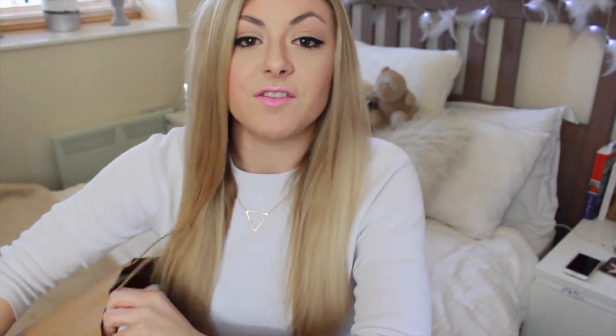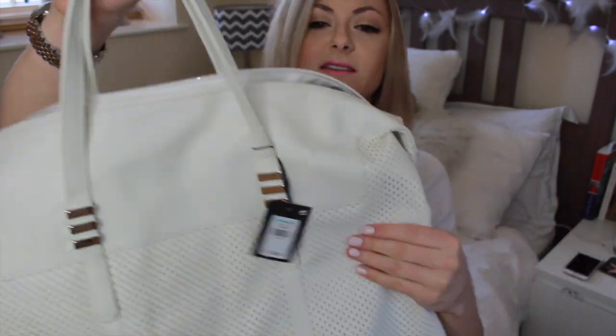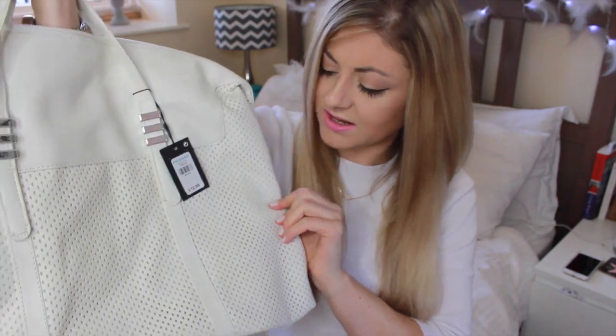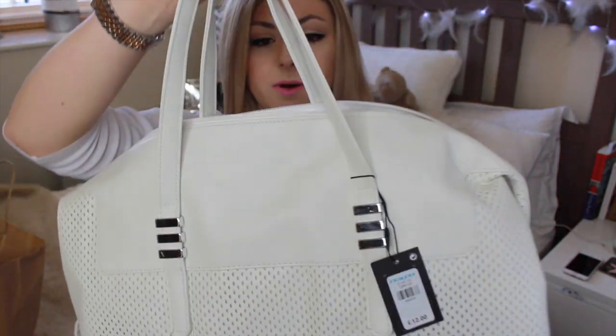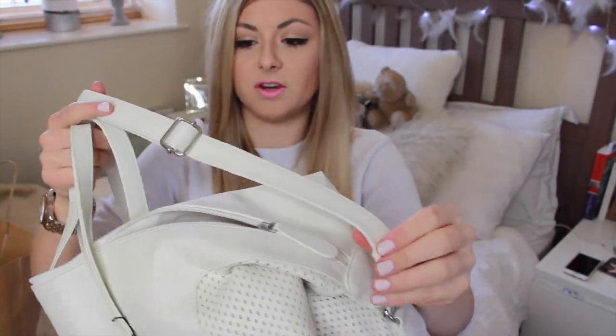So let's jump in and I'll show you what's in this bag. The first thing, which pretty much takes up the whole bag, is another bag. It's this really big kind of white overnight sort of weekend bag and it's got all these sort of like diamond cutouts in it. It was £12 and it's just got the silver detailing here, two handles and then also one that you can put over your shoulder, and you can expand it as well and the strap clips off if you don't want it.